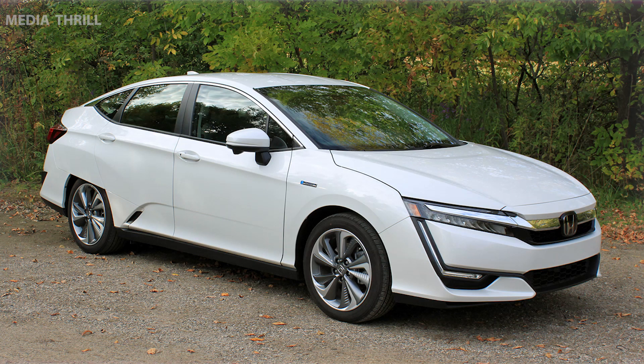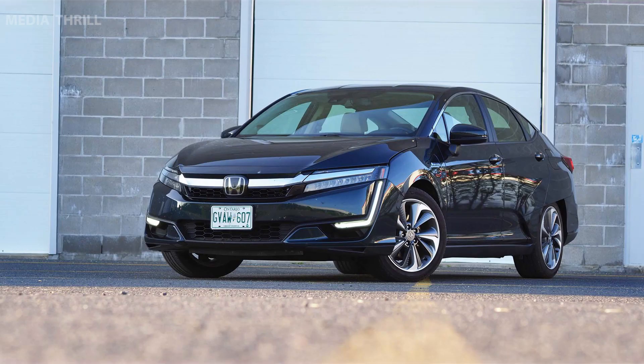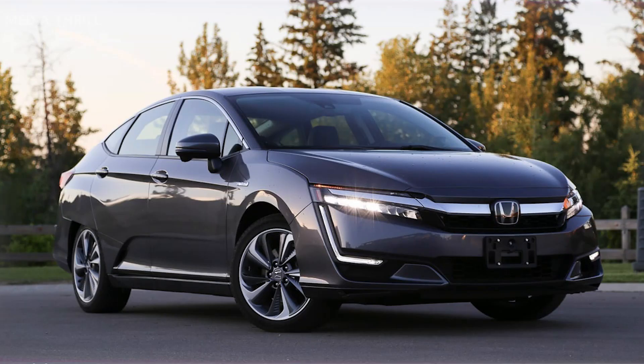Government Incentives. Depending on the region, buyers of the Clarity Plug-in Hybrid and Clarity Electric might be eligible for government incentives aimed at promoting clean energy vehicles. Availability. Availability of the Clarity models may vary by region, as hydrogen fueling infrastructure and electric vehicle adoption differ across areas.